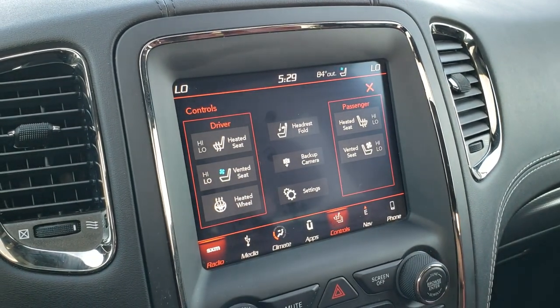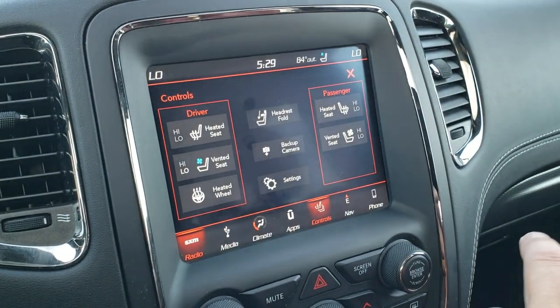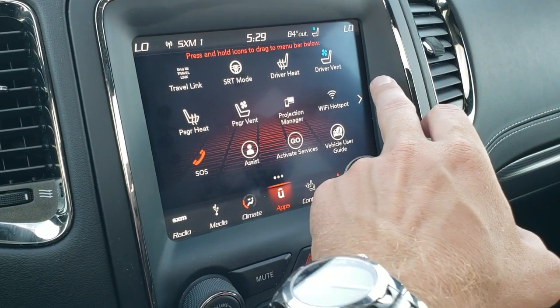You can also control the heated and cooled seat buttons right here on the screen. It does have a backup camera. And it has all the apps, including the SRT apps.